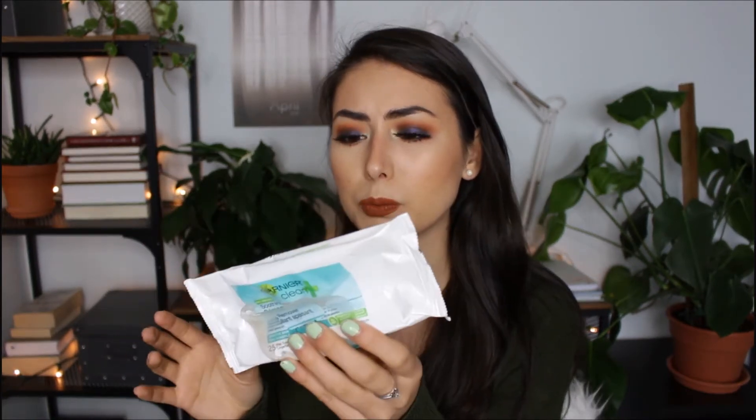I also used up some Garnier makeup wipes — just makeup remover wipes. These were good. I have the Simple Makeup Wipes now which came in a two-pack and was a better deal. I pretty much only use makeup wipes for removing swatches now, not on my face, because I think they irritate my skin a little. I always recommend reaching for sensitive skin products if you're prone to breakouts.